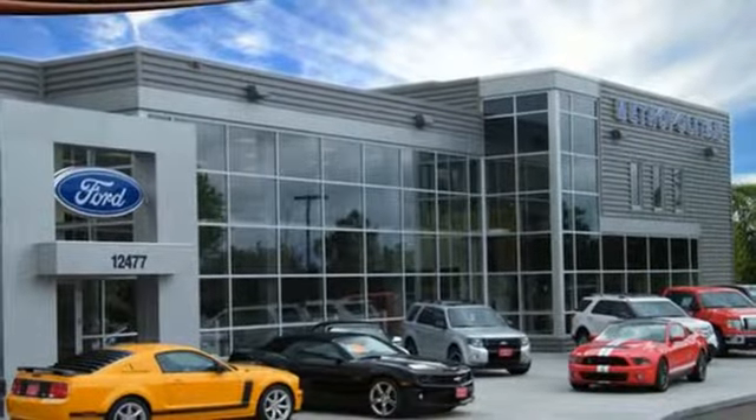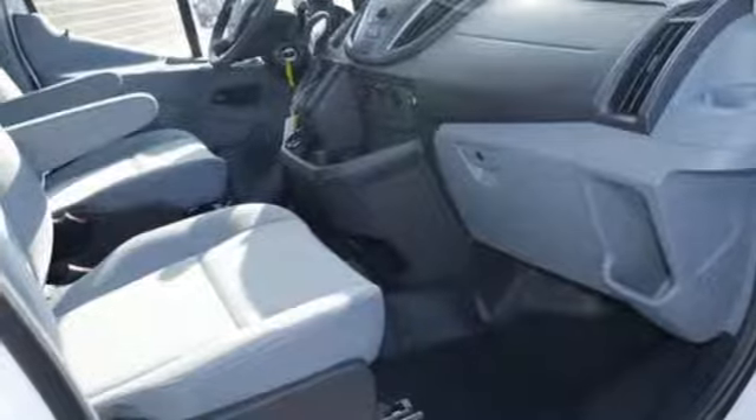Power mirrors, manual tilting steering column, V6 engine, and driver and passenger front and seat-mounted airbags.